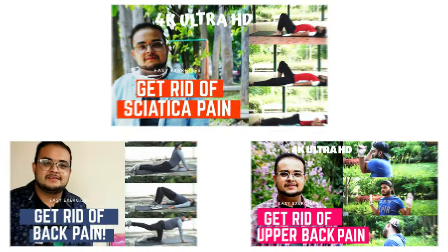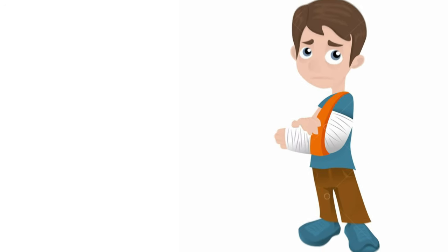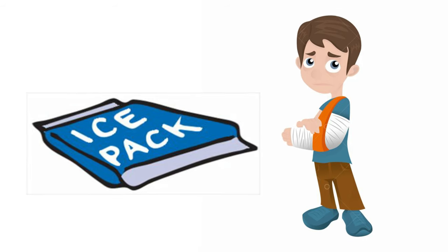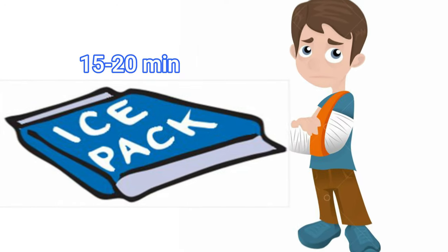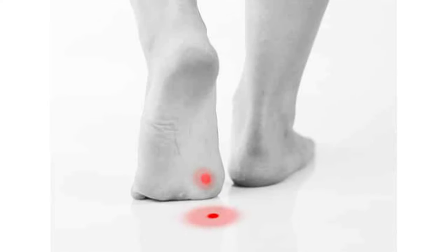If you want to know more about back pain, the link is in the description. At this point, you need to apply an ice pack, which reduces swelling, redness, and bruising. One important thing to keep in mind: cover the ice pack and apply it for 15 to 20 minutes, but never directly on the skin.